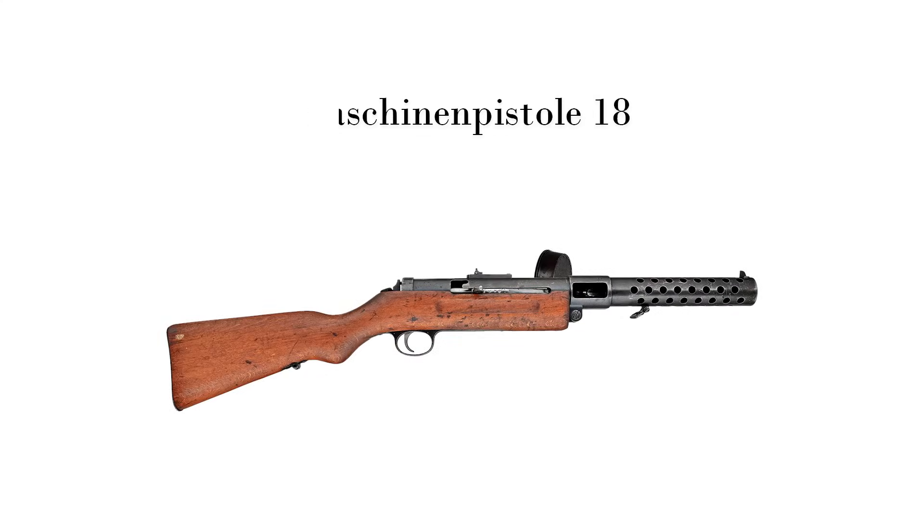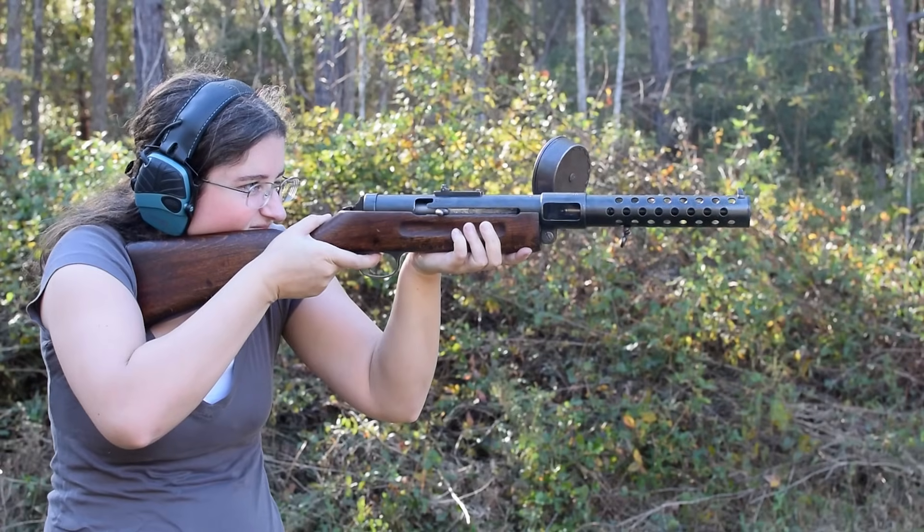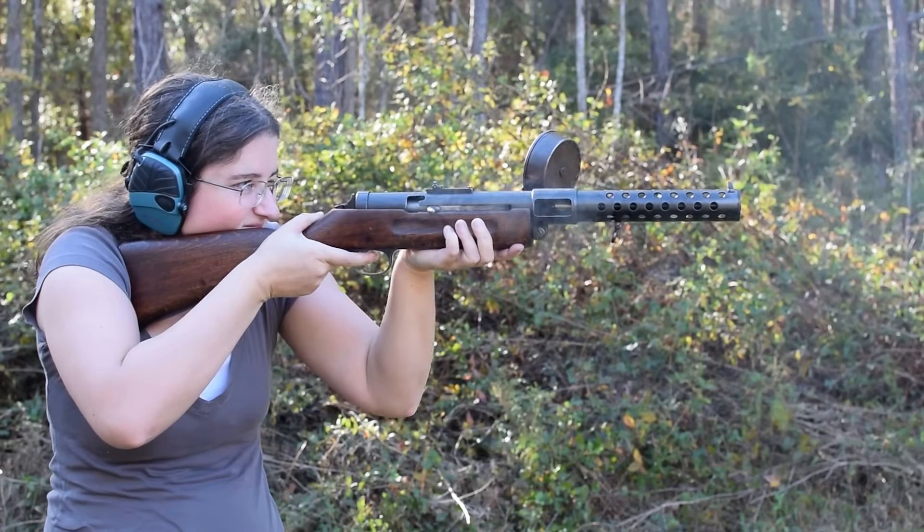Maschinenpistole 18. Weighing in at 9.3 pounds with an overall length of 32 inches, this first among submachine guns still barely made it into the Great War.